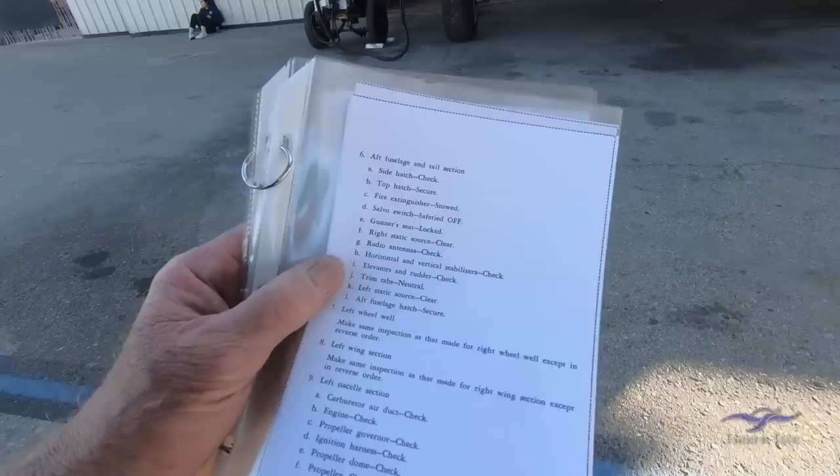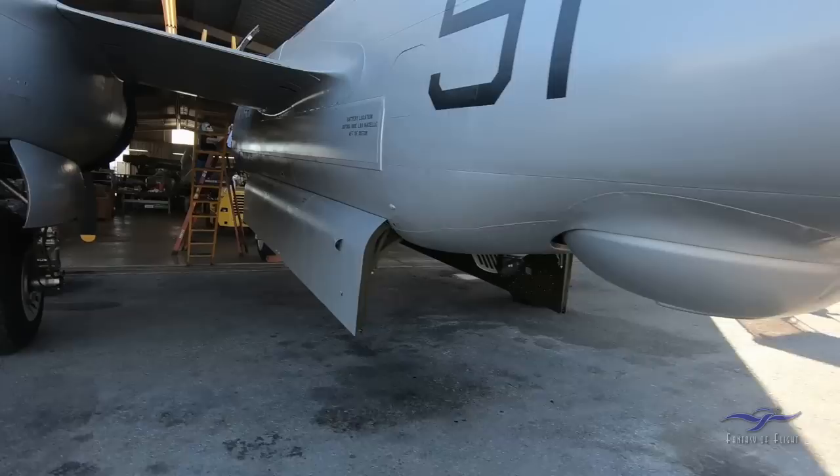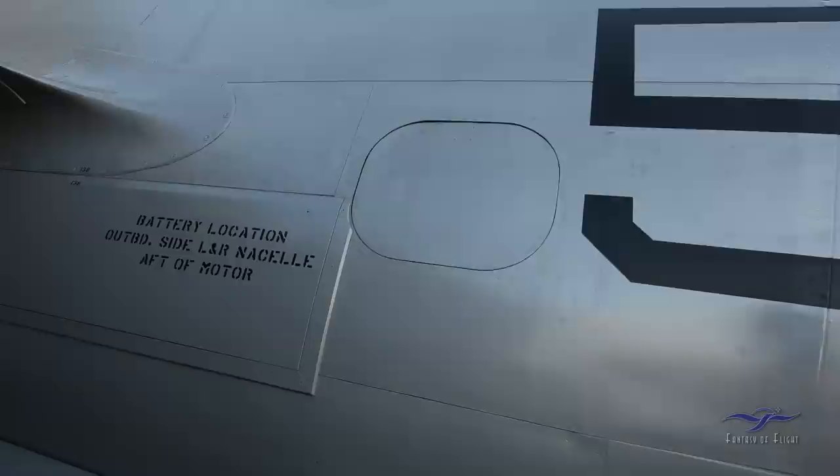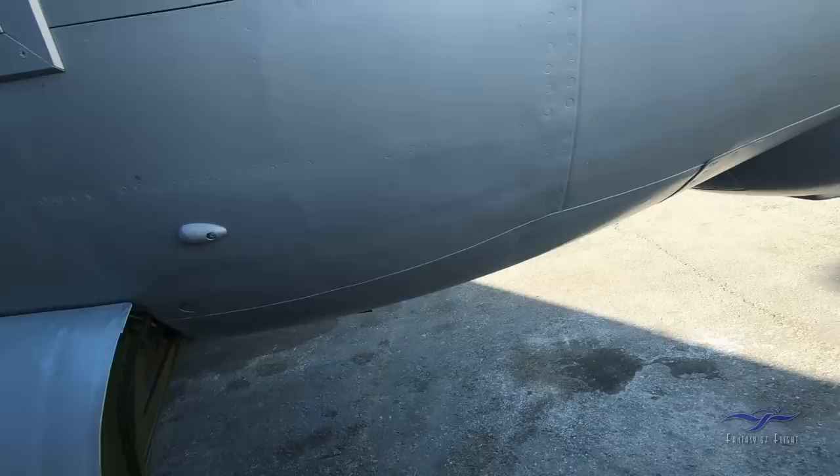Aft fuselage hatch — a small door that was originally for a camera. Tucker notes it's secured from the inside with two pins — you just give it a push from outside to confirm it won't fall through. Now heading into the bomb bay, crawling underneath.